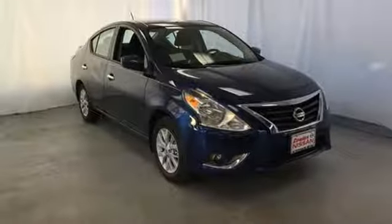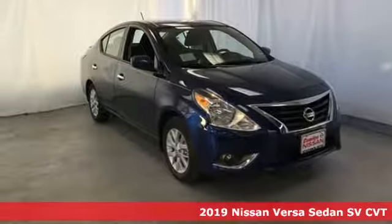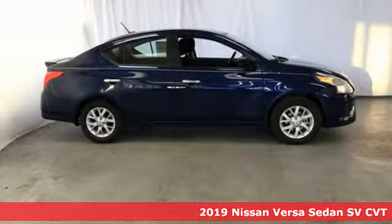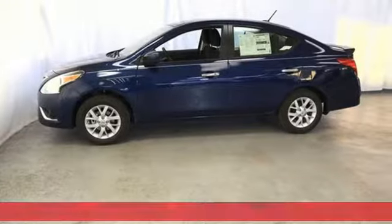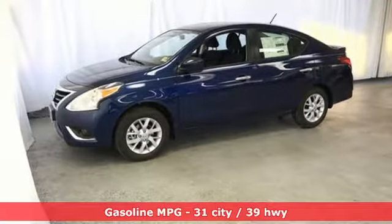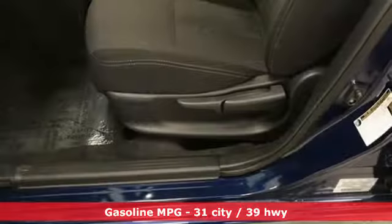Here's a new 2019 Nissan Versa Sedan. Living well isn't about how much you spend, it's about what you do with what you've got. The Versa Sedan is fun, efficient and roomy with plenty of style too. It comes with the features you need and better yet want.